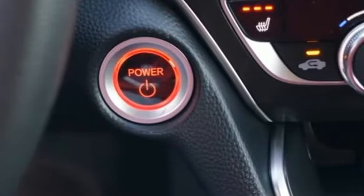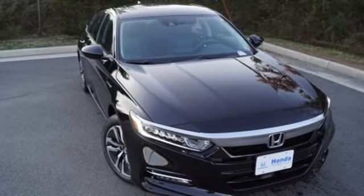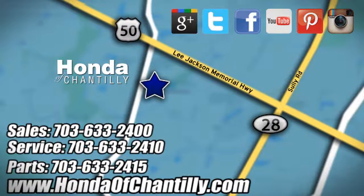Honda's created some of the most admired vehicles on the planet. Driving is believing — test drive it today. Honda of Chantilly, conveniently located just south of Dulles Airport at 4175 Stonecroft Boulevard in Chantilly.